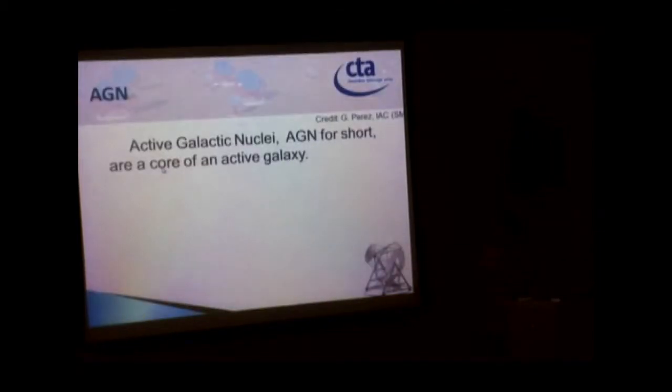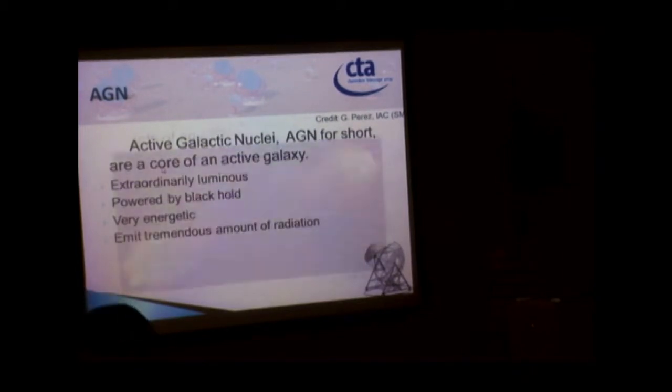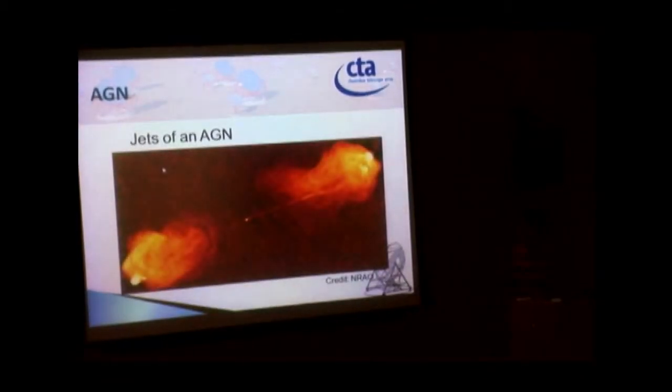The next thing we should know about: AGN is one of my favorite topics. AGN stands for Active Galactic Nucleus. Inside is an accreting disk. It is very, very luminous. There is a black hole inside AGN and it is very energetic — it emits a lot of radiation.